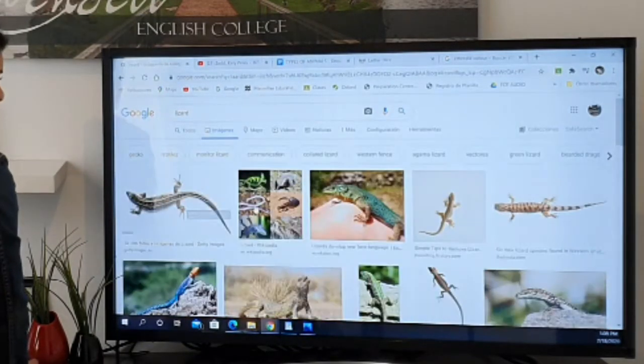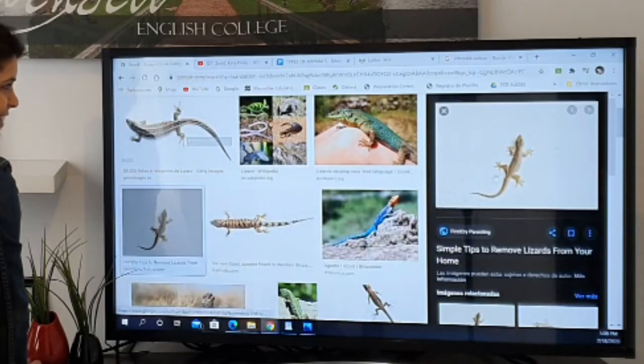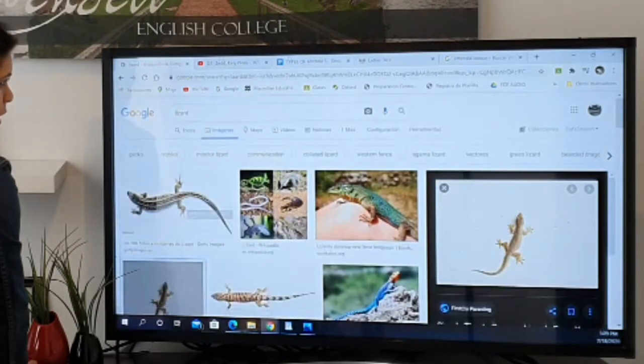Then we have lizard. It's kind of a small crocodile — that is a lizard. In Castilla, I need to say, there are a lot of lizards. Could you see them?